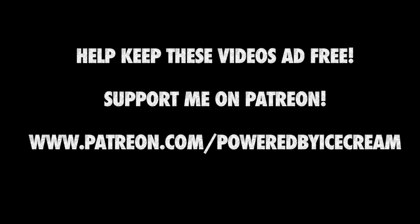Stay tuned — there's going to be more JC's Scoops on Powered by Ice Cream. Thanks for watching, guys!